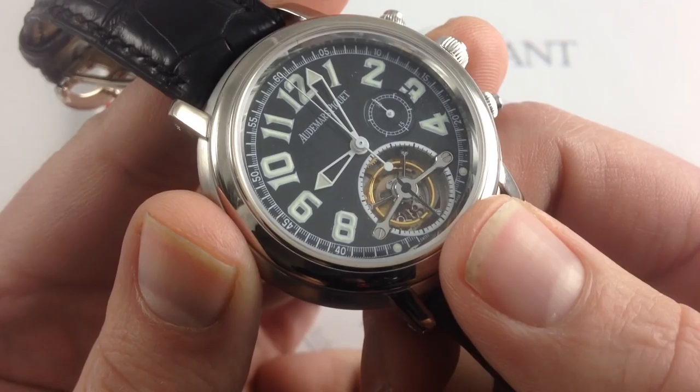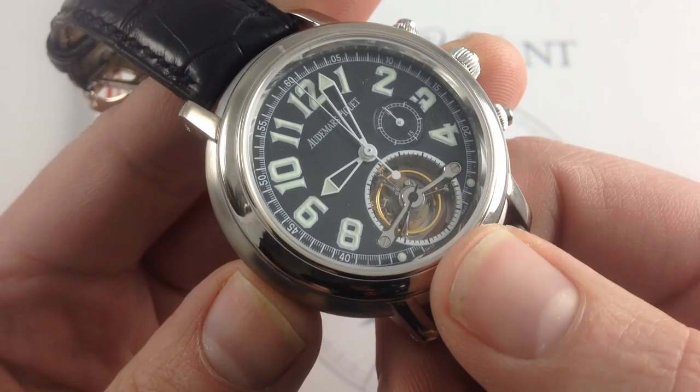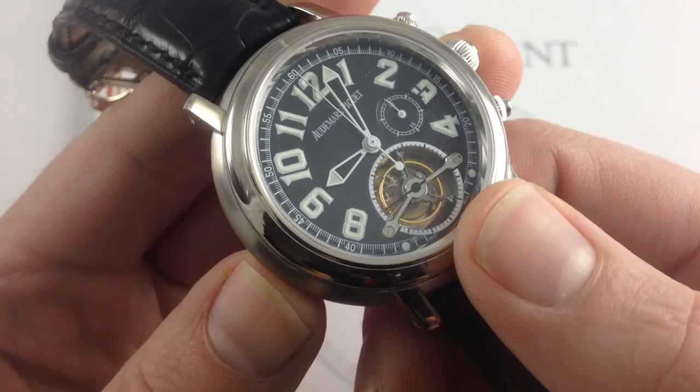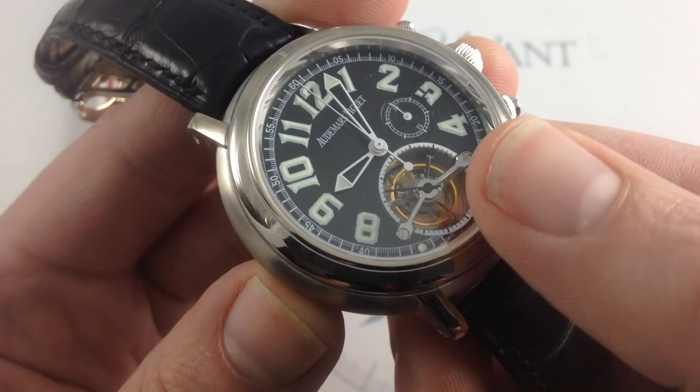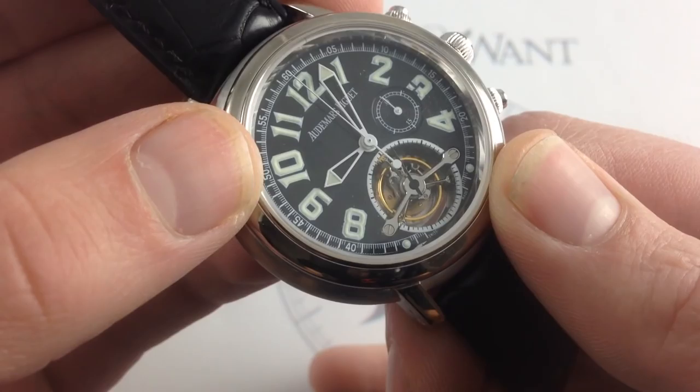Another surprise is just how visible the tourbillon cage is. When this model debuted in 1999 — and this is an E-Series watch for you Audemars mavens out there — it featured the largest, most visible tourbillon cage AP had ever designed. After pioneering the modern tourbillon wristwatch in the mid-1980s, AP took its tourbillon wristwatch design to the next level. Everything from the gorgeous Breguet overcoil hairspring to the rim of that beautiful golden balance and the gorgeous bridge work is abundantly visible.